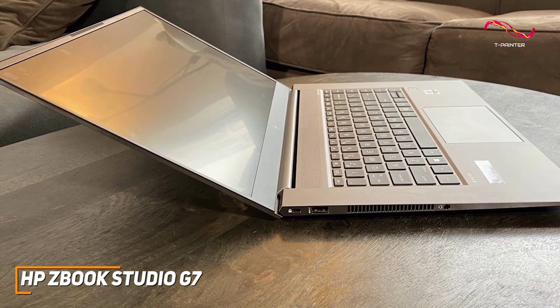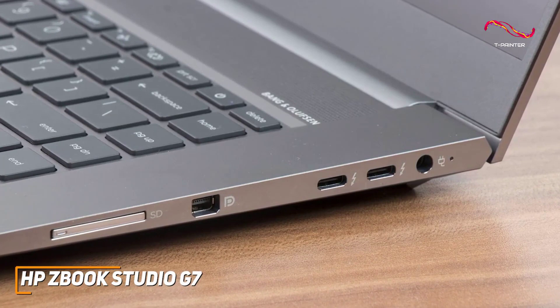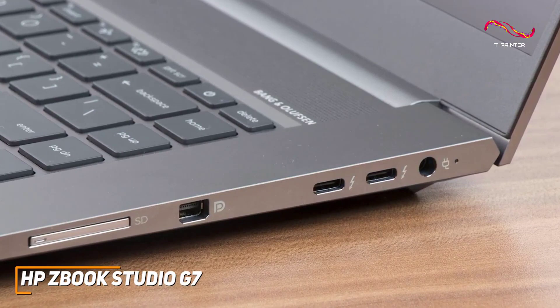It doesn't have the best port selection and lacks USB-A connectivity for legacy devices, but you still get an SD card reader, an HDMI port, and two USB-C ports with Thunderbolt support for faster throughput.